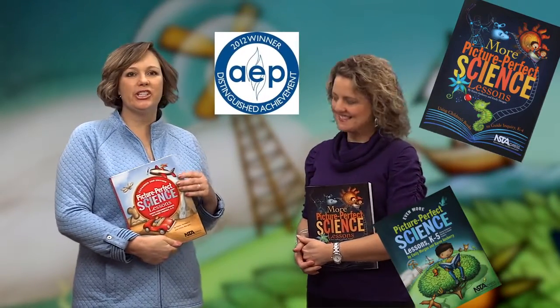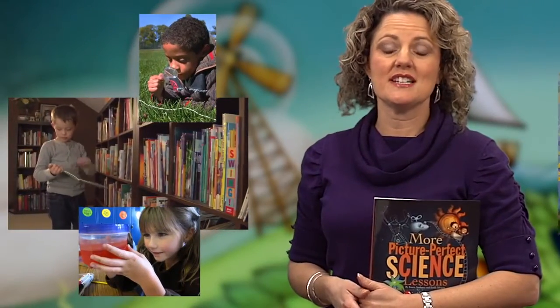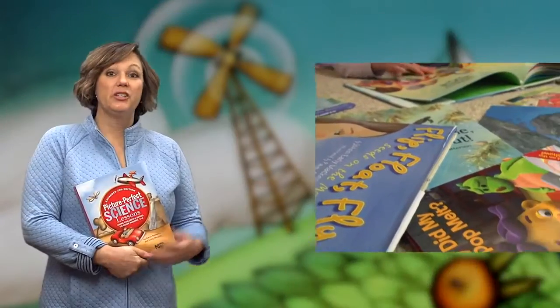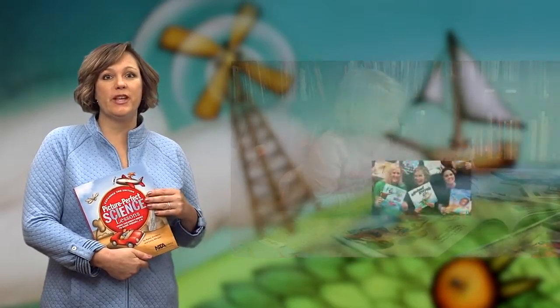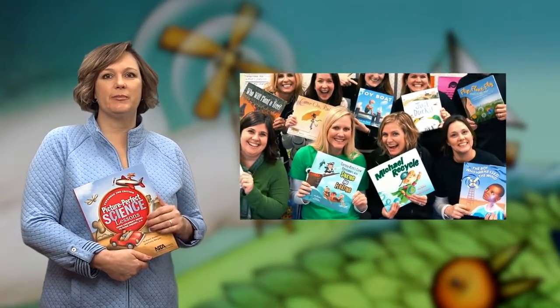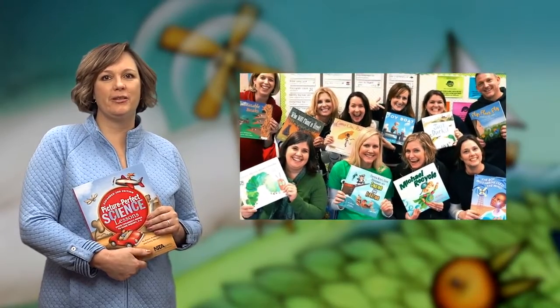Our award-winning books are collections of elementary science lessons. Karen and I are both elementary teachers, so we know how hard it can be to fit all the subjects in, especially science. So we came up with a way to combine science and reading through the use of picture books, and there are some really great science picture books out there that can help you teach elementary science.